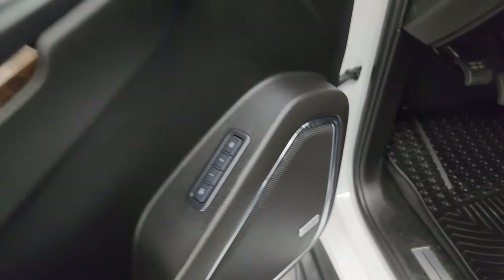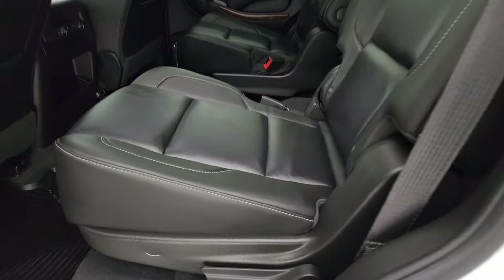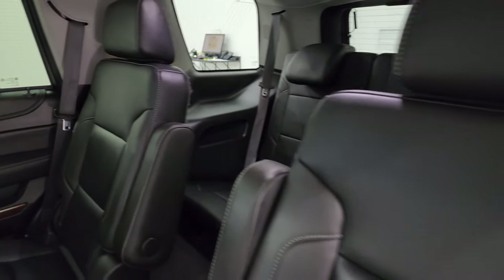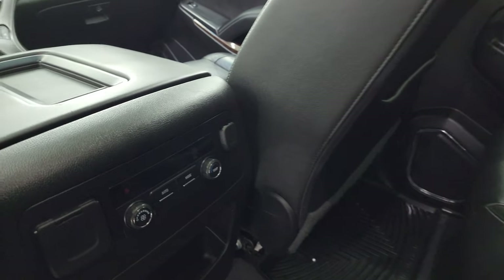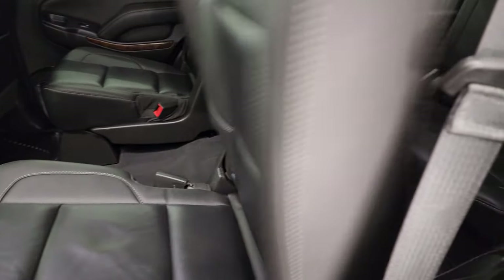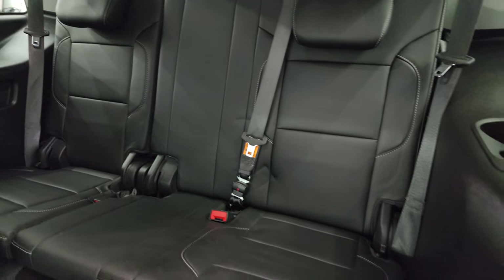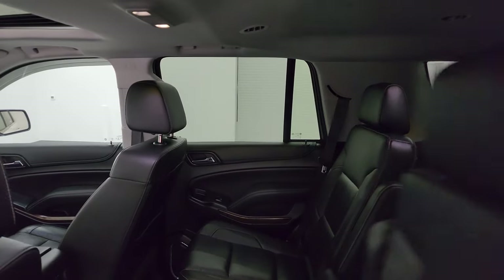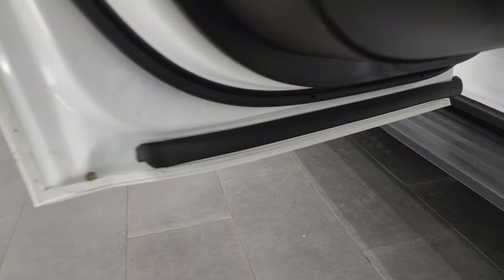It does have the Bose sound system and power windows, locks, and mirrors. The second row has quad seating with the latch child safety system on the bucket seats — no rips or tears. You have the captain's chairs, WeatherTech floor mats, and very nice, clean carpeting. It smells very clean inside this Tahoe. You get a 110-volt 150-watt plug-in, rear air controls, and a 12-volt power point. The third row seats are in fantastic condition, and the headliner is very nice and clean inside.